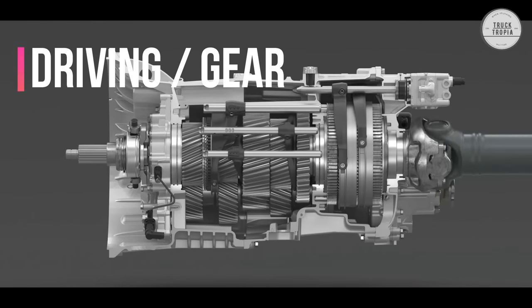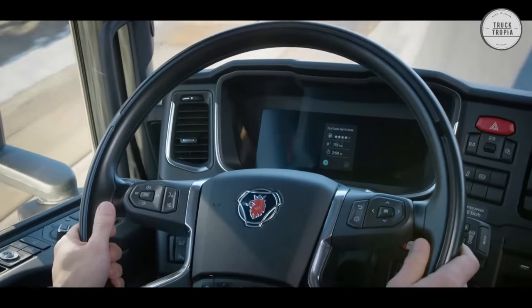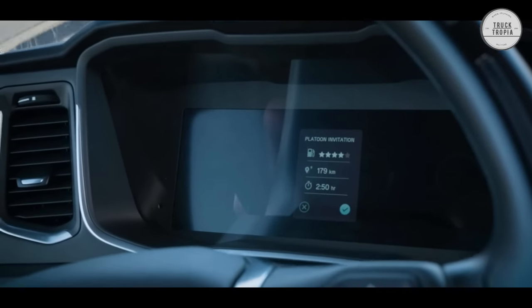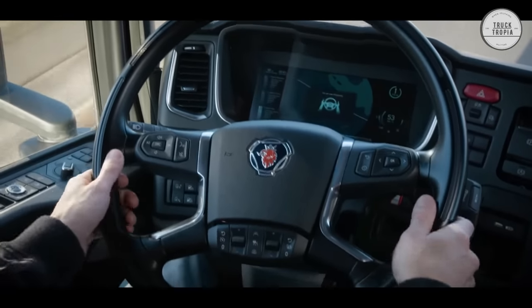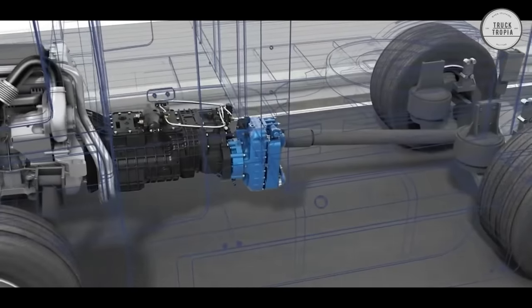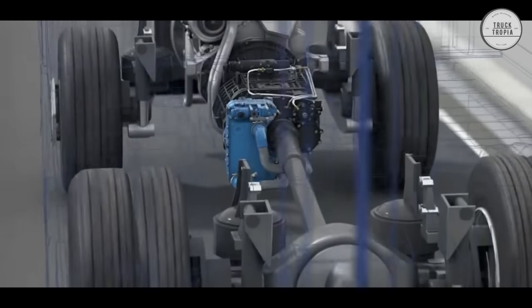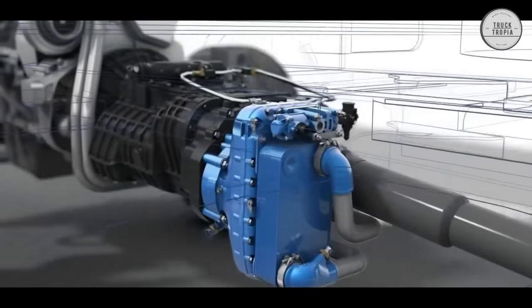Driving Gear: Scania's comprehensive gearbox program covers all types of driving tasks and delivers power throughout the power range across the choice of Scania driveline. To further improve drivability, Scania gearboxes can be specified with the high-performance Scania retarder. The retarder on the G33 gearbox has also been updated and improved so that it can now deliver up to 4,700 Nm of braking power.